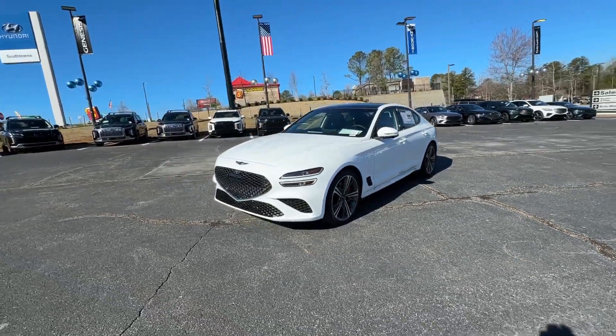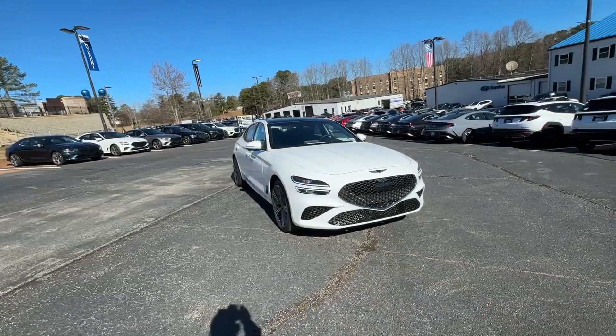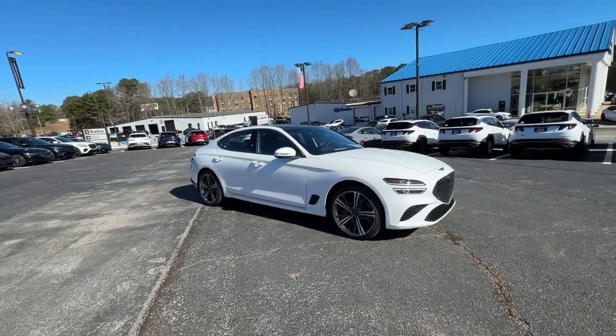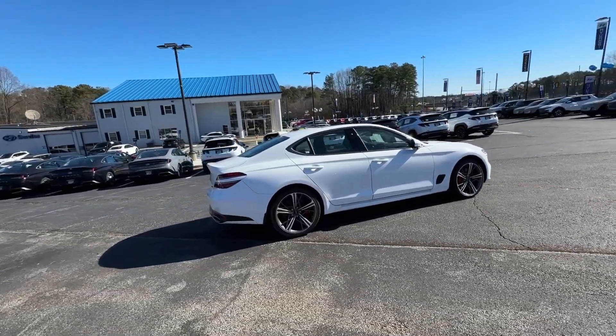Get into a car with value. 2024 Genesis G70. Set a higher standard when you take the wheel of this striking Genesis G70. Powerful, secure, efficient, and unmistakably premium.